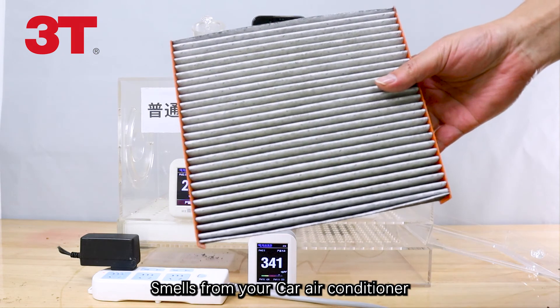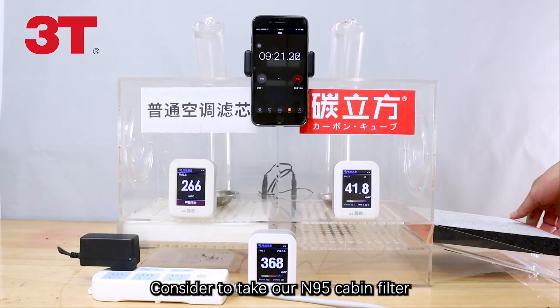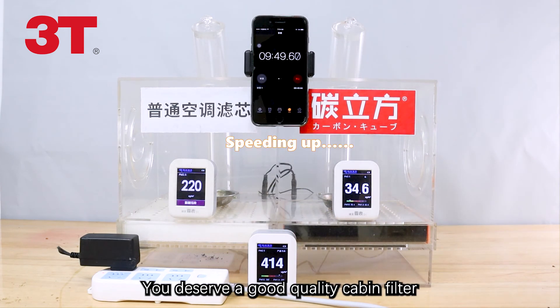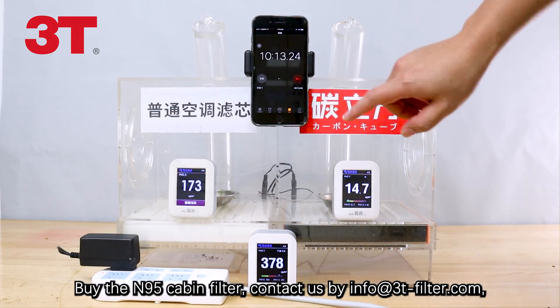Smells from your car air conditioner? Consider using the N95 cabin filter. Quickly removes smoke. Anti-bacterial protection. Returns the cabin to fresh air. You deserve a good quality cabin filter to protect your health. Find the N95 cabin filter.